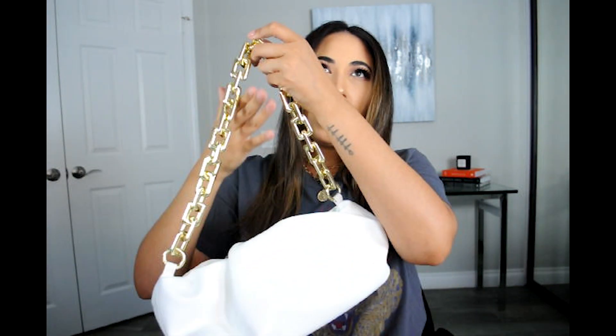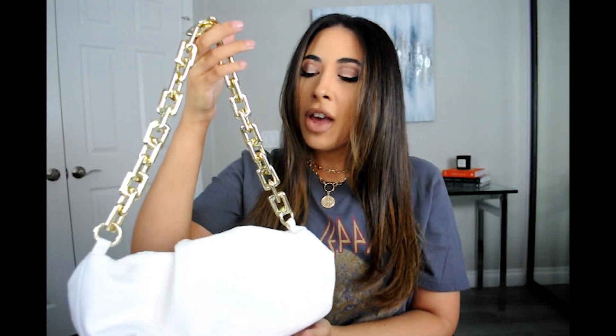Next up, I have this bag that I purchased from Amazon. I showed it in one of my Amazon favorite videos. It is a dupe for the Bottega Veneta bag. I love this bag so much — I purchased it in multiple colors. I've been really loving the white recently because of summer. One thing I love about this bag that's a little different from the others on Amazon is that this chain is actually metal. It's very heavy. A lot of the other bags on Amazon have a plastic chain, which cheapens the look. So I really like that this one is a real metal chain.